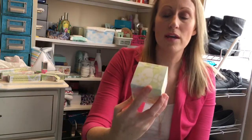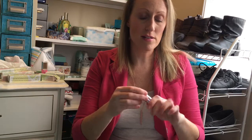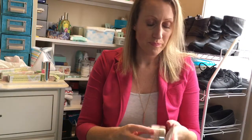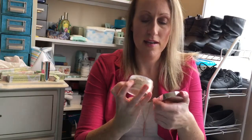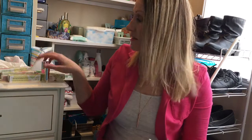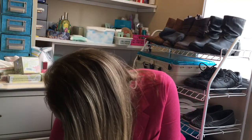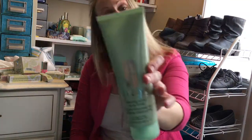Another makeup item is the Clinique Blended Face Powder with brush in 08 Transparency. It comes with a retractable brush — not the best quality, but functional. It's just a loose setting powder, still sealed, and I want to use it mainly for setting under the eyes. I've used it on clients for makeovers with great results. I also got the foaming sonic soap in an extra-large tube — great for all skin types and I use it with my sonic brush.